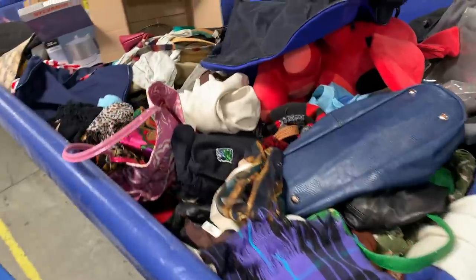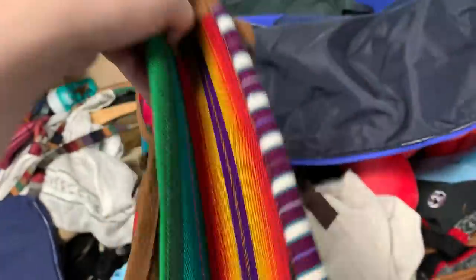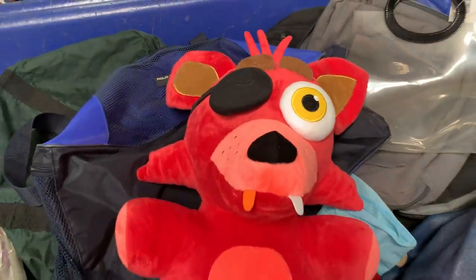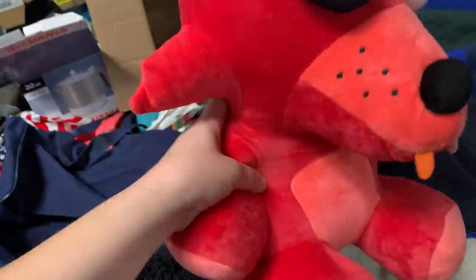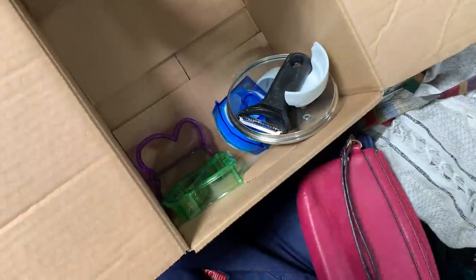Isn't that interesting? Five Nights at Freddy's - let's look them up. One just sold for $27.99 on eBay, so... And it's Halloween, so we're gonna get them. We're gonna get them.